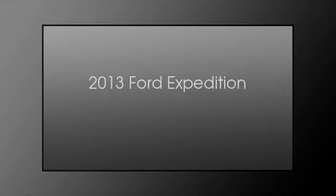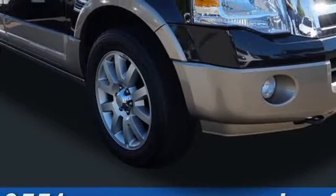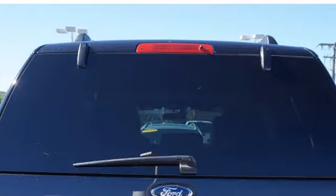This is a 2013 Ford Expedition. This SUV has an automatic transmission and a 5.4 liter engine.